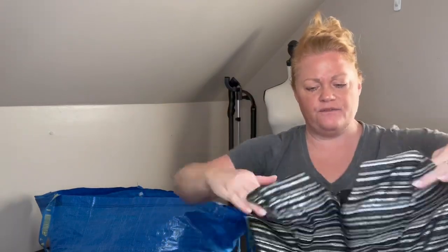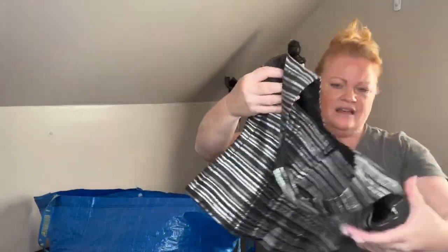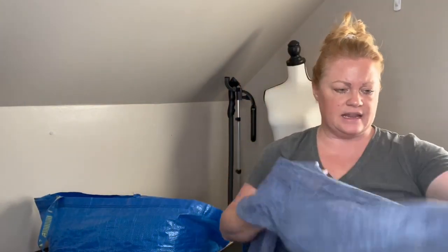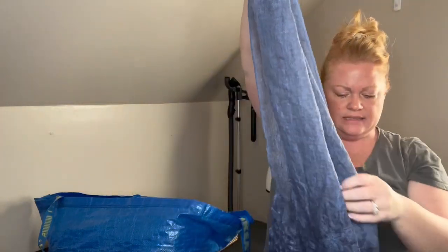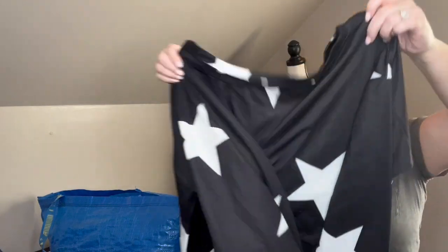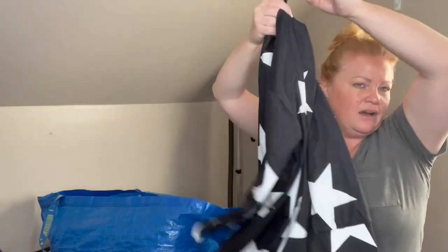My husband found this top - I debated it but I think it's very Y2K. It's Escape, size 4, a halter top - very Y2K, very New Year's Eve party club. Going on Poshmark. Next item is a giveaway - a CJ Banks scarf with burnout and embroidery, new with tags. The next item is going on Poshmark - my husband found this one too, he's doing so good! I don't know the brand or exact size, probably large - a slick, slicker-type sweatshirt, probably boutique. Got it because of the design.